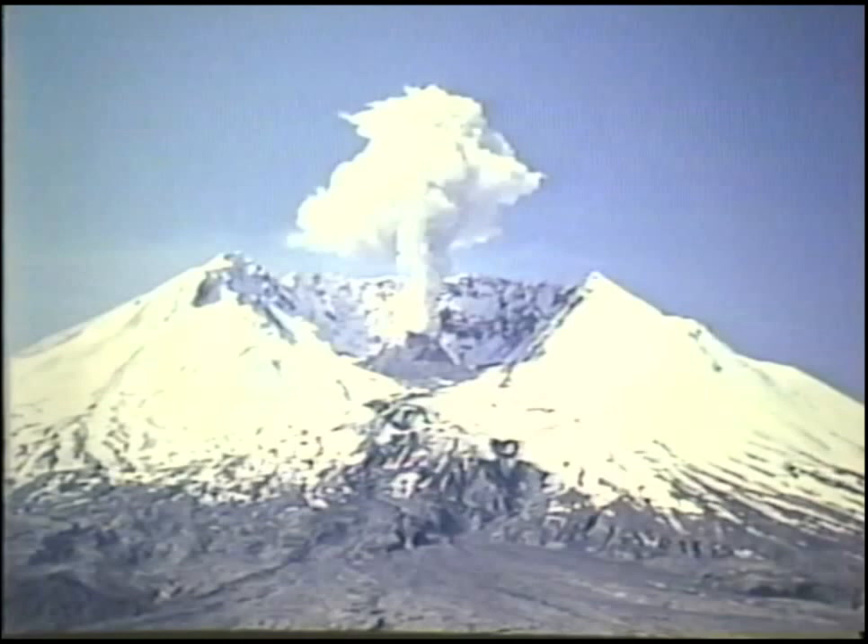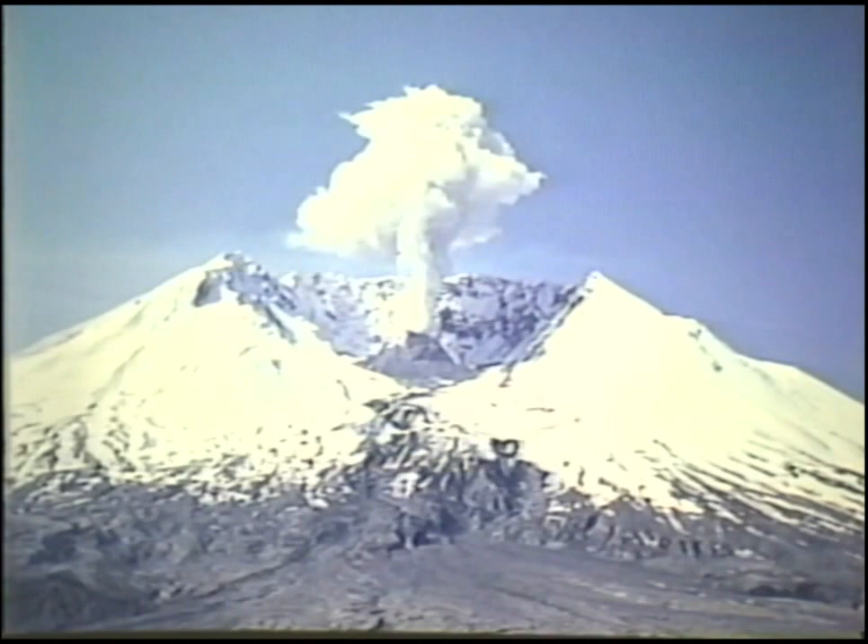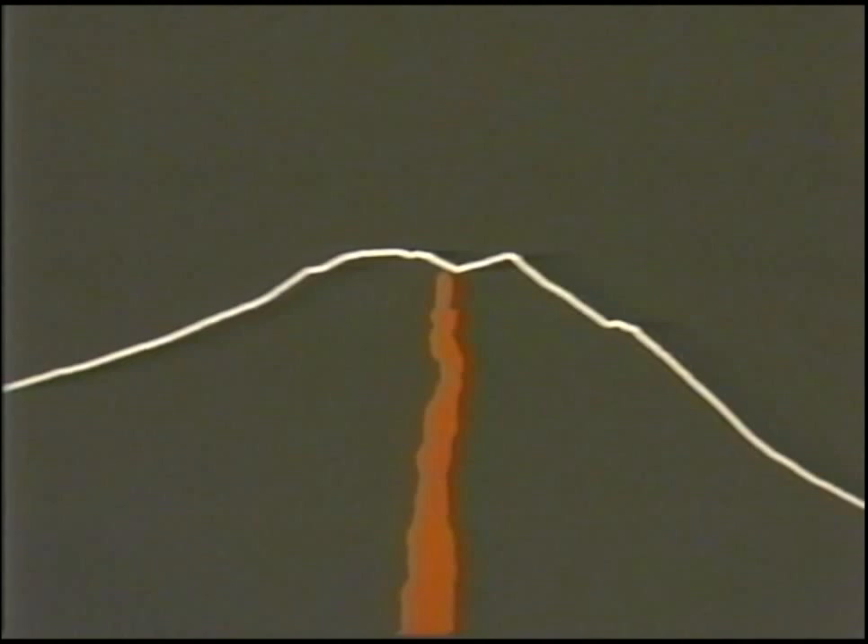The current activity of Mount St. Helens began in March 1980. A magnitude 4 earthquake on March 20 was followed by two months of intense earthquake activity and periodic steam blast eruptions that formed a summit crater more than 1,000 feet in diameter. These events were caused by the upward movement of magma or molten rock into the volcano. The intruding magma caused the north side of the volcano to move outward more than 300 feet, creating the famous bulge.